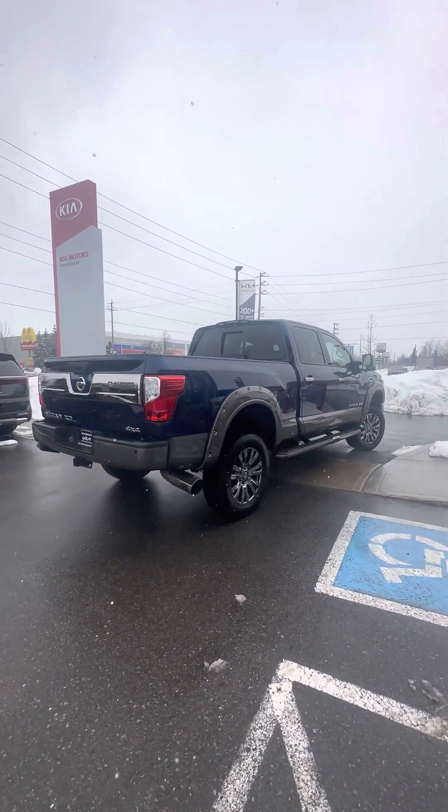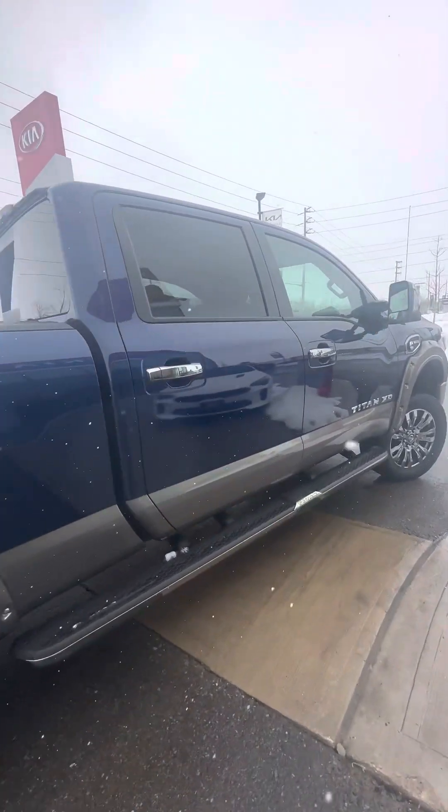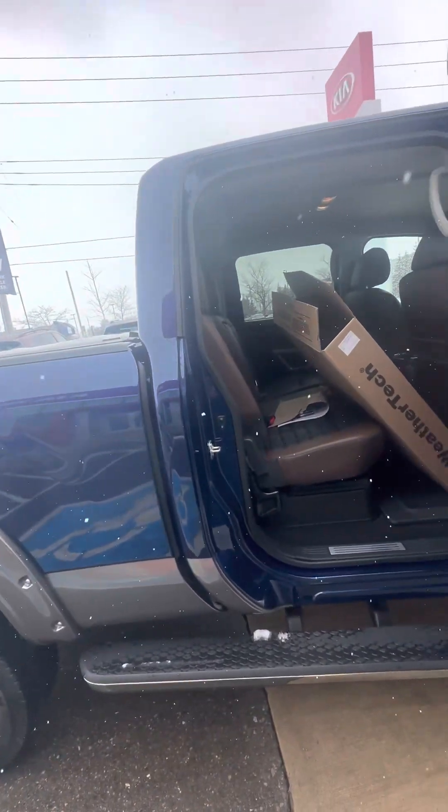This is a beautiful truck. Now, it does have a lift kit that was added after the fact — I wanted to disclose that. It was not done by the manufacturer, so there is an aftermarket lift kit on it.